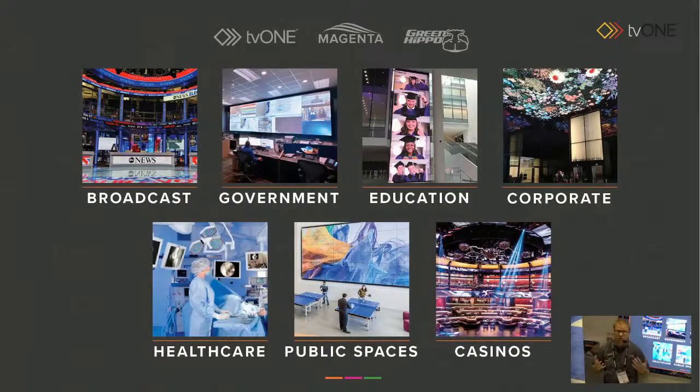Let's get started. I'm going to talk about a bunch of verticals today which we're really strong in using TV1, Choreo Master family, and also Green Hippo. These are all places we're really strong in: broadcast stations, government, education, corporate, healthcare, public spaces, casinos, and more beside.